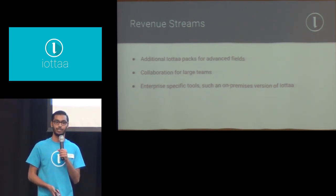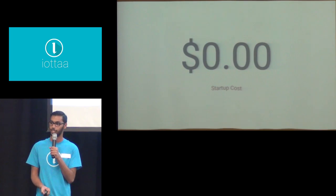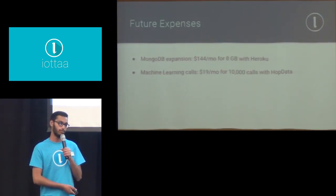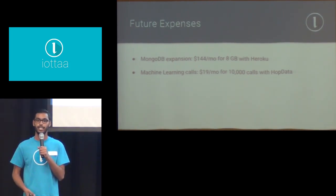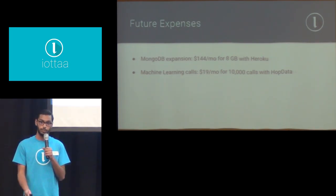You may be wondering when exactly we'll start making a profit — as soon as it's live. I've been a passionate programmer for the past two years, I've worked in a wide variety of languages, and I've been able to build this tool entirely on my own, so it's costing me zero dollars. In the future, when I expand things like MongoDB — which is a database — and need more space, I'll be using Heroku, a platform to host my service, at about $150 per month.